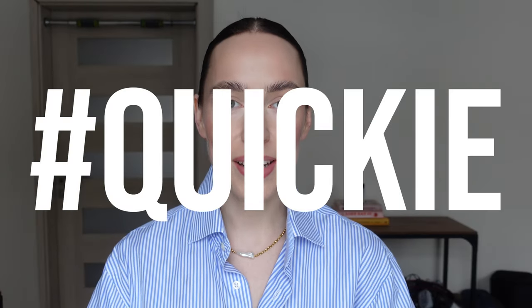Hey guys, welcome to my quickie series. Today we're going to review the most sensational, trendy, classic, popular, famous product at the moment online and basically everywhere. Welcome the Clinique Black Honey Le Balm.